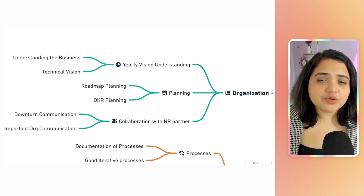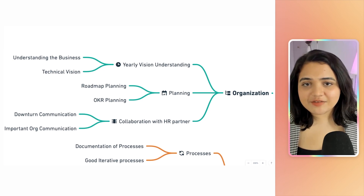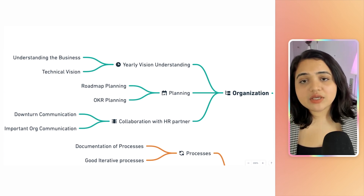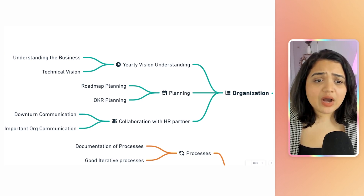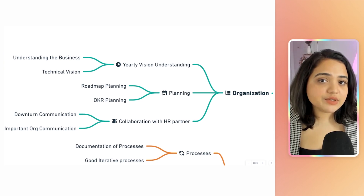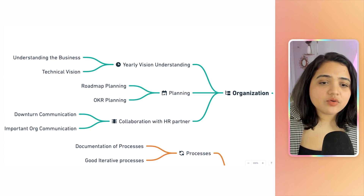One framework you can use to divide big goals into smaller goals is OKRs — Objectives and Key Results. This framework helps you set an ambitious objective and associate it with key results. It's quite commonly used while planning for the year and while planning the roadmap.